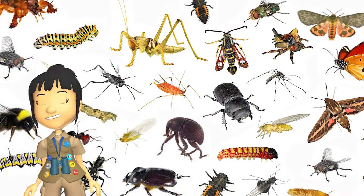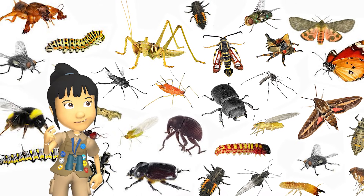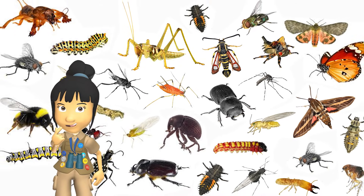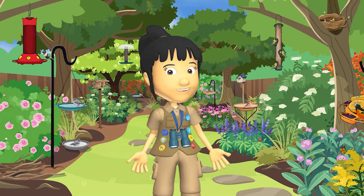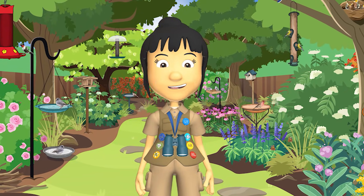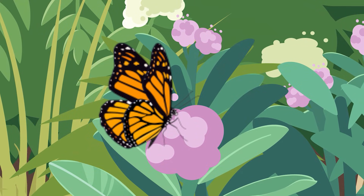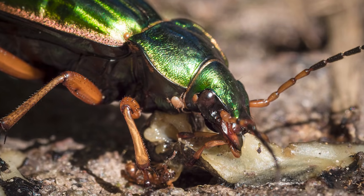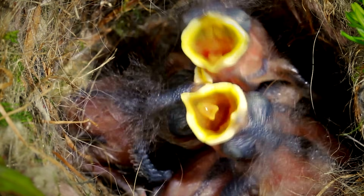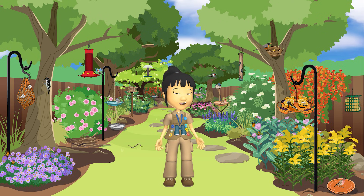Did you know that insects are found all around us? In fact, there are more insects than any other type of animal on Earth. Though they might be small, insects are a huge part of making sure our ecosystems are healthy. Insects contribute to our ecosystems in so many ways. Without them, our ecosystems wouldn't work the way they should.